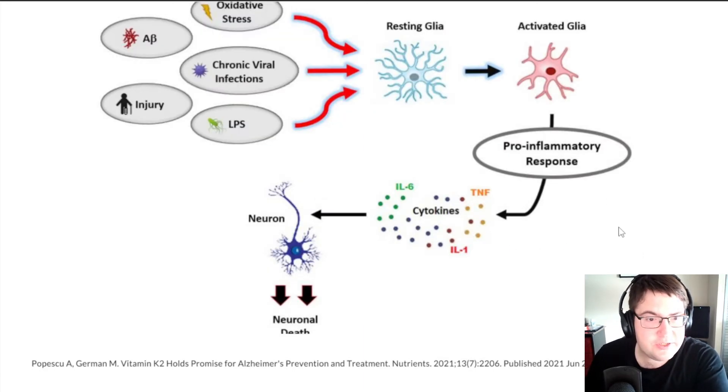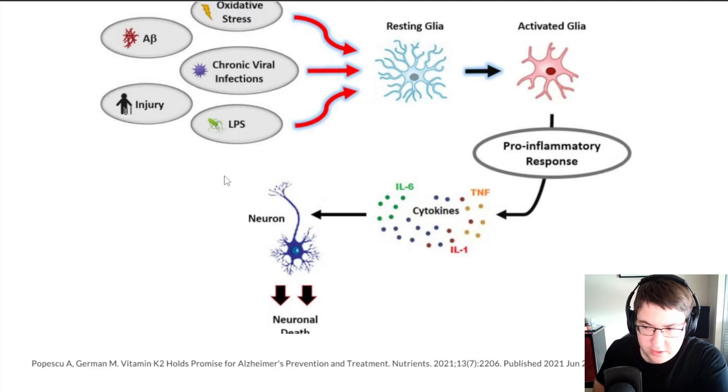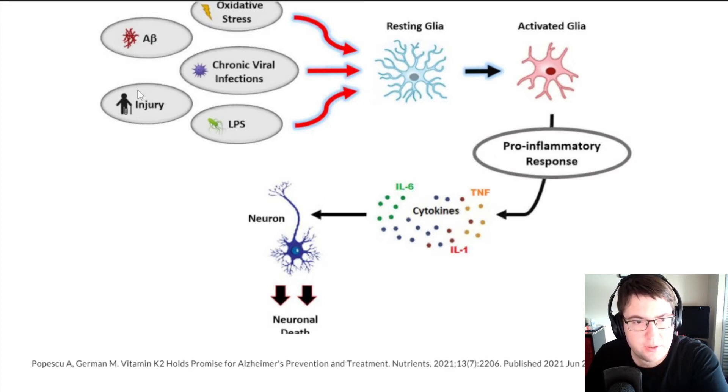The researchers made a diagram illustrating this concept. As you can see, these are the resting glia — astrocytes and microglial cells. There are five different ways of activating these glial cells: oxidative stress, chronic viral infections, LPS (lipopolysaccharide, found on gram-negative bacteria on the outside of the cell wall), A-beta (beta amyloid from before), and injury.